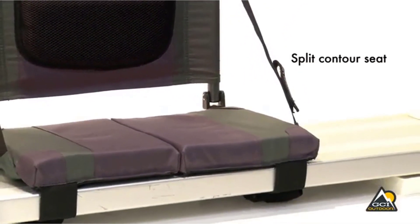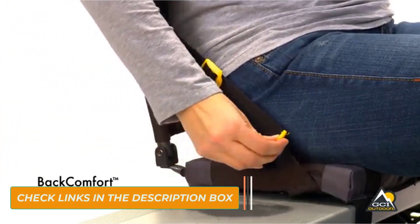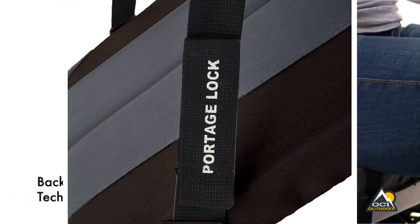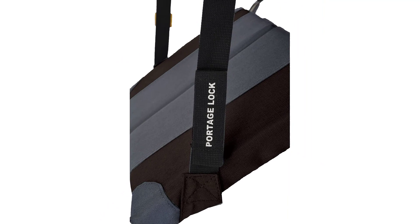It also comes with a shoulder strap with auto-fold technology, making it easy to open, close, and carry. It's perfect for the outdoors since it's easy to transport and designed for comfort. Aside from canoeing, this seat is also ideal for fishing and hunting.